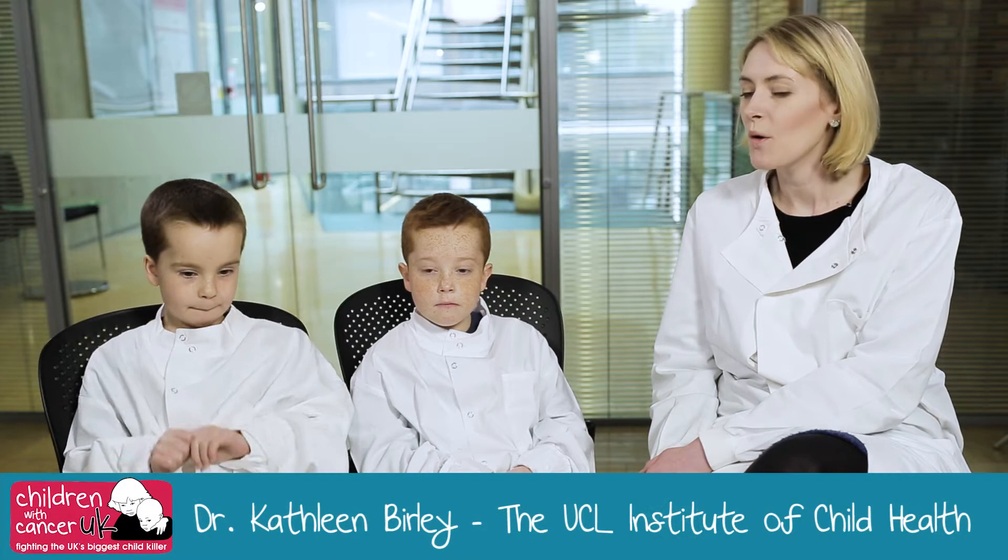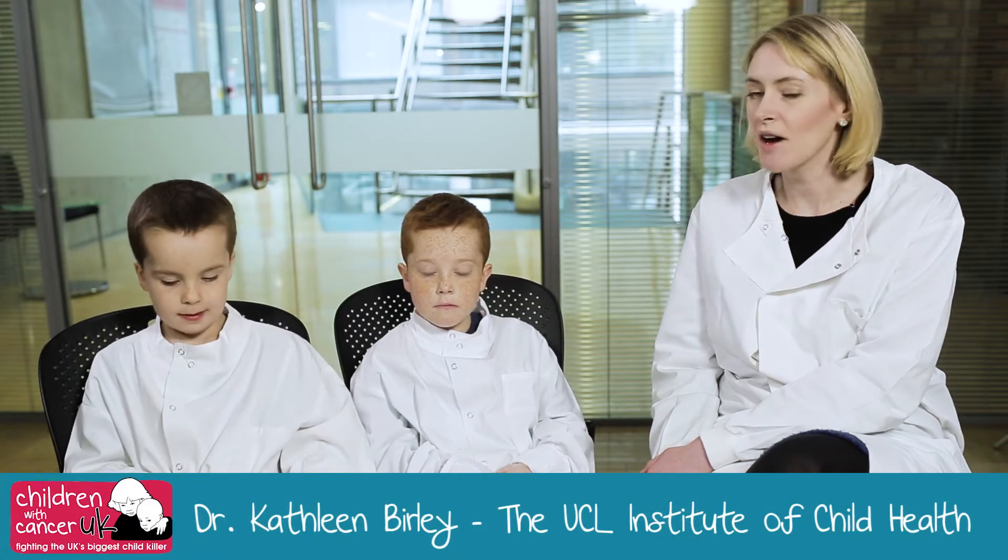So Dr. Kathleen, what is your job? Well, I'm a paediatric doctor and I'm currently doing a clinical research fellowship at the UCL Institute of Child Health. My main focus is looking at a protein called B7H3 as a target for immunotherapy in childhood cancers. Dr. Kathleen is looking for little bits of cancer cells called B7H3 that she might be able to use to help cure children's cancer.